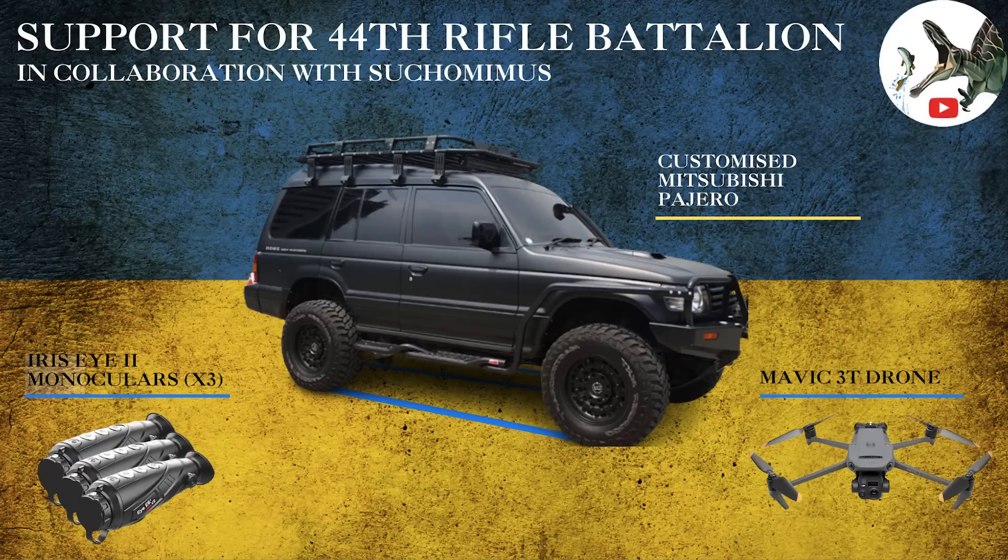Hello everyone. Before we start this video, a quick mention of a new fundraiser for a volunteer, Sanath, who has been helping Ukraine's 44th separate rifle battalion since the start of the war, and has raised a lot of money and sent a lot of supplies including trucks, generators and sleeping bags to them. Sanath is currently raising money for a Mitsubishi Pechero, a Mavic drone and 3 monoculars for the battalion.